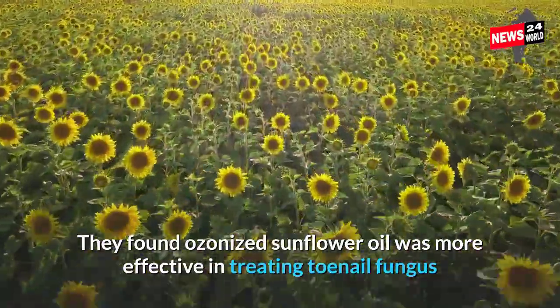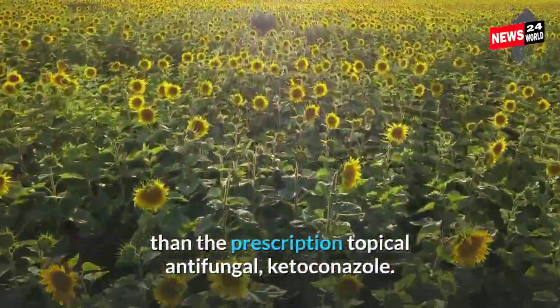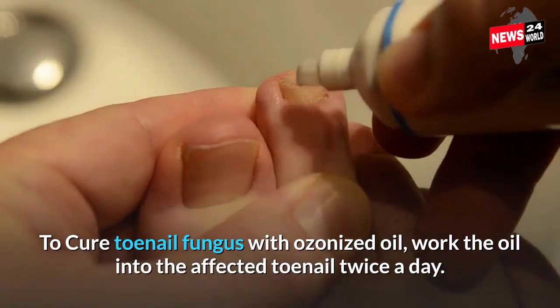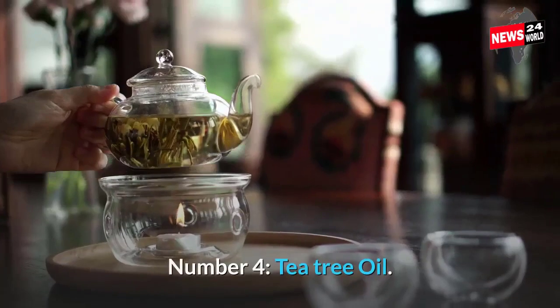They found ozonized sunflower oil was more effective in treating toenail fungus than the prescription topical antifungal ketoconazole. To cure toenail fungus with ozonized oil, work the oil into the affected toenail twice a day.